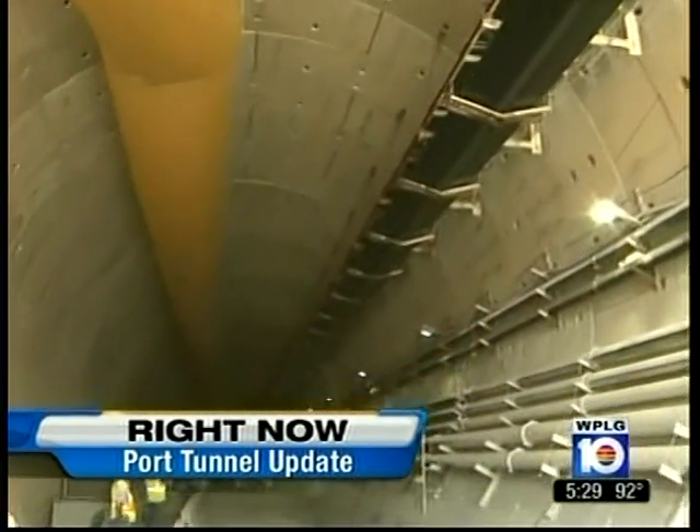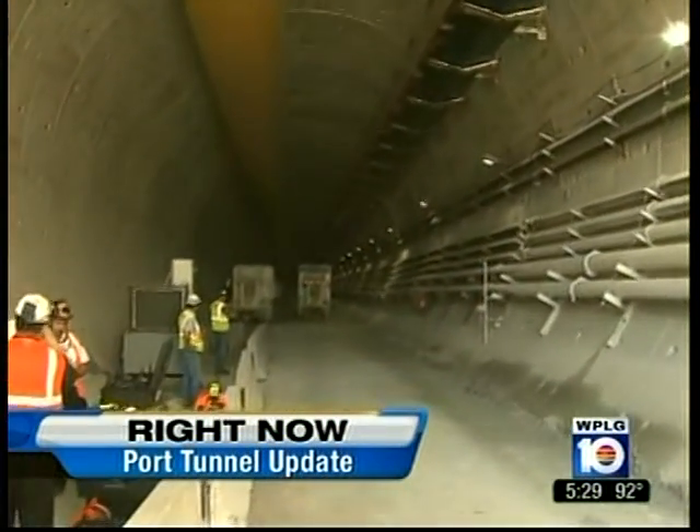There's almost light at the end of the first tunnel in the massive Port of Miami project. Hundreds of construction workers are going farther underground every single day and are now three-quarters of the way through. And today, Nikki Mohan was right there as rescue crews learned firsthand they need to be prepared for any situation underground.